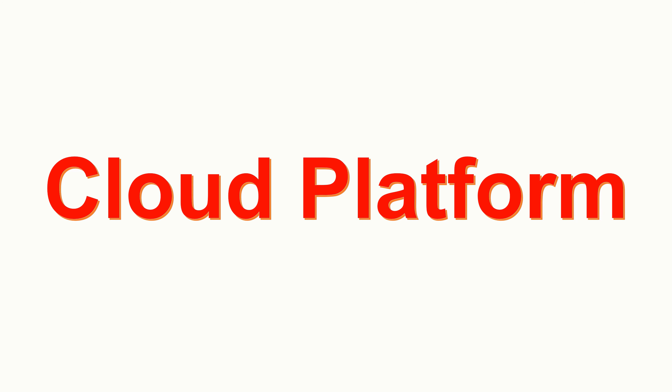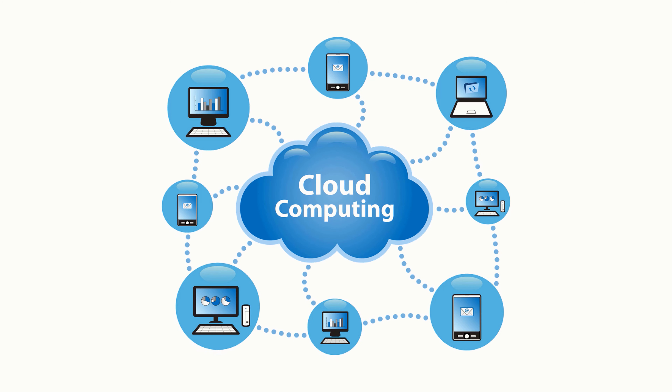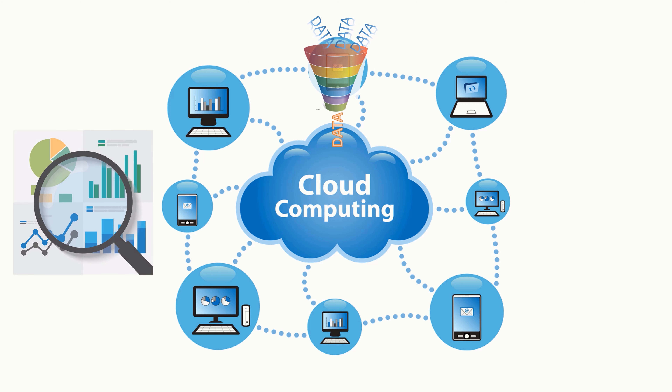Tip number 4: Cloud Platform Capabilities. It is very important to understand the basics of your service provider's cloud platform capabilities, as it is where your data is computed and analyzed. A reliable cloud computing system is a long-term investment.